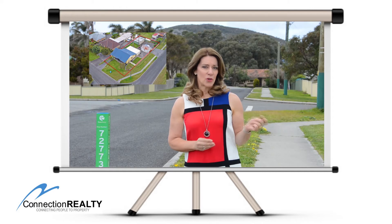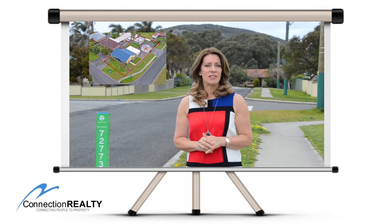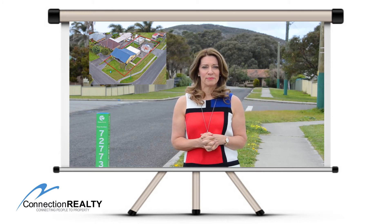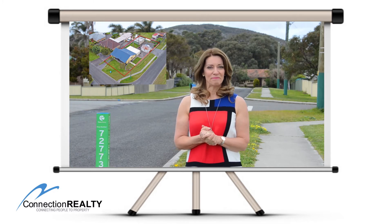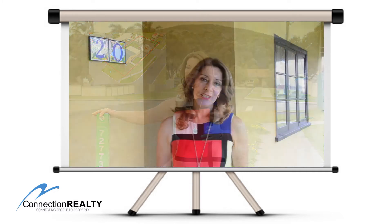This block is zoned R40, it's on 893 square metres of land. Therefore, you can potentially put two dwellings behind the existing building, and because it's a nice flat block with easy access, you've got the whole kit — and there's even a bus stop out front. The location is great.